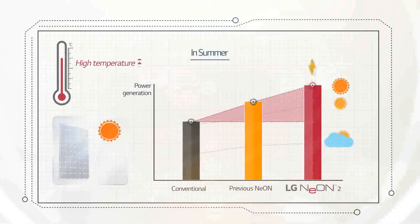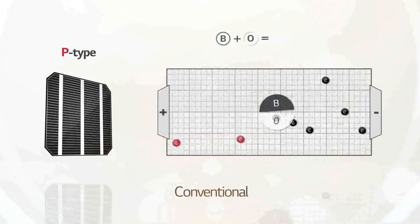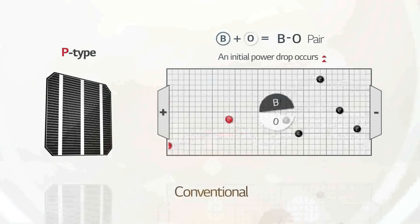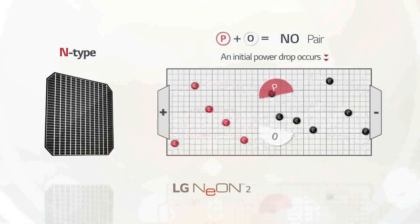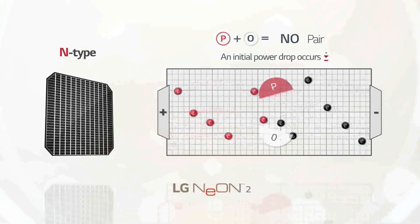Furthermore, in the middle of summer, when the highest amount of electricity can be produced due to longer daylight hours, temperatures rise so high that the difference in power generation by temperature coefficient becomes even greater. Conventional P-type modules suffer from the LID effect, in which power performance degenerates in the early stages of operation. It happens once boron, the constituent of P-type wafer, has been combined with oxygen, and the pair results in reduced efficiency. However, LG Neon 2 uses N-type silicon wafers that contain phosphor instead of boron. This contributes to a lower initial power drop, and degradation in performance does not restore naturally — so LG Neon 2 can generate more power while operating the solar system.